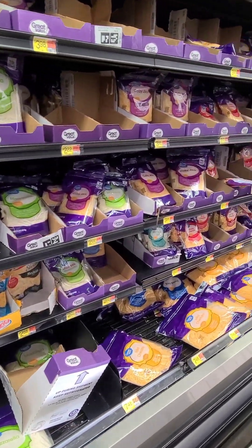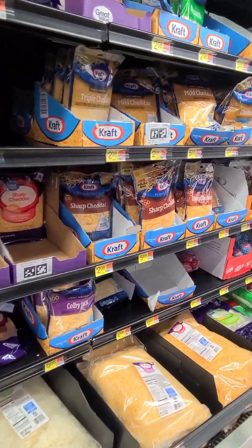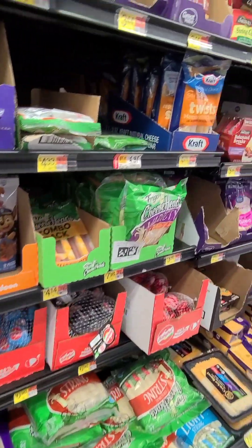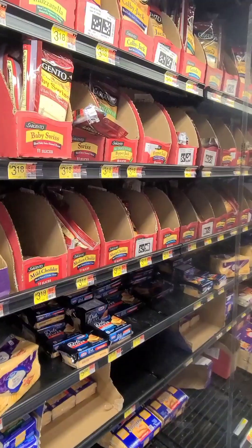Cream cheese — we love it. All these cheeses. We don't eat too much cheese anymore. We used to eat so much cheese, but we've cut back. We still love cheese, it doesn't bother us, but it does stall our weight a little bit, so we cut back on it sometimes.